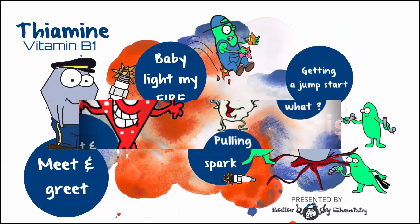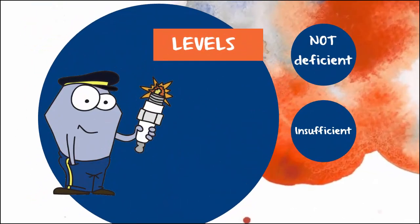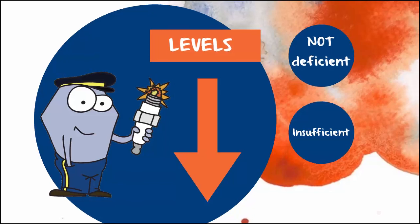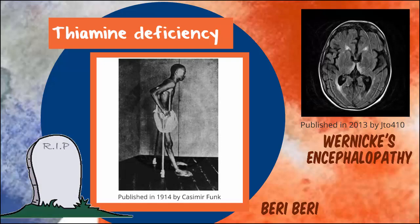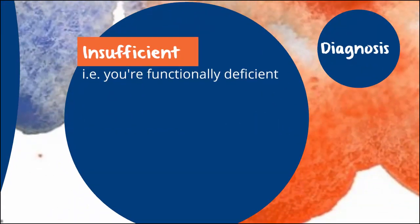In this video, we feature thiamine, also known as vitamin B1. In metabolic syndrome, there is a very good chance you don't quite have enough of this B vitamin. You're not authentically deficient — if you were deficient, you would be in heaps of trouble. Thiamine deficiency disorders include beriberi or Wernicke's encephalopathy, and both of these conditions can be fatal. In metabolic syndrome, you have a functional deficiency.